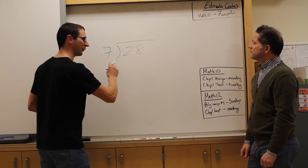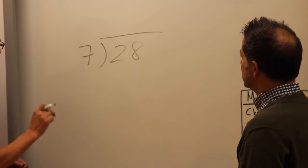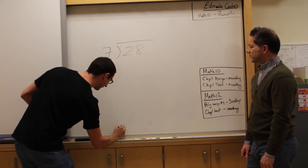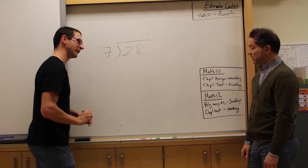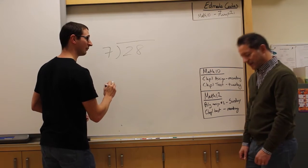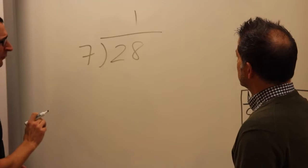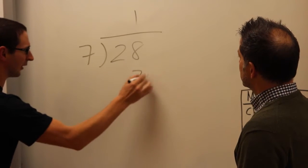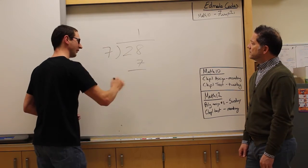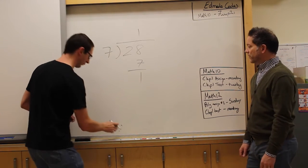Seven doesn't go into two. That two is too small. No matter how hard you try, that big seven won't go into that little itty bitty tiny two. So we're just going to put that little itty bitty tiny two down here so we don't forget him. Now seven goes into eight — yes it does — seven goes into eight once. Now that seven is getting pretty heavy, so we're going to carry that seven down here. And now we're going to take away the seven from the eight. Eight take away seven is one.